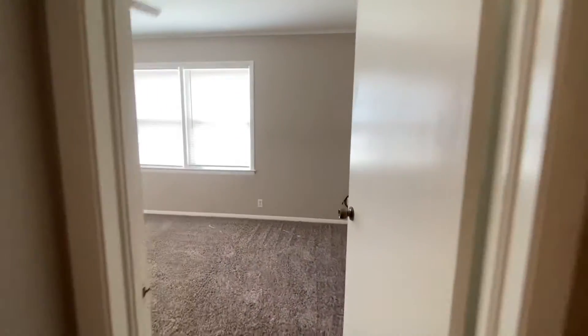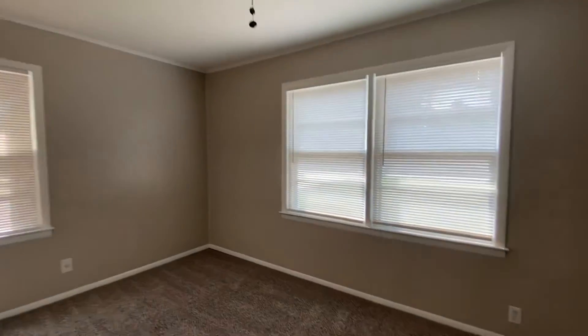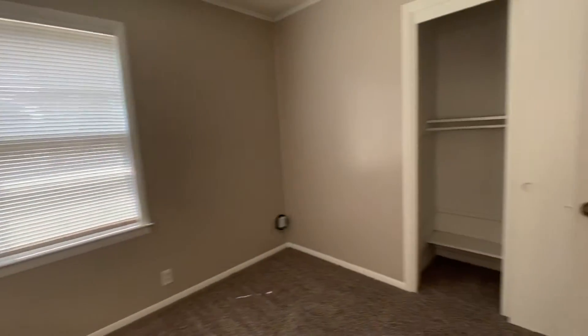Across the hall is bedroom number two. This one does have a ceiling fan. It's a little bit bigger, but not too much difference in bedroom size. It has a nice size closet, and those windows look out to the front yard.